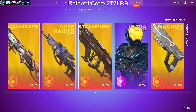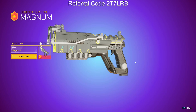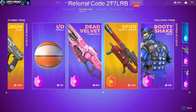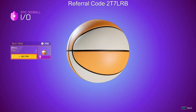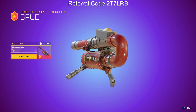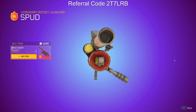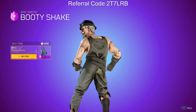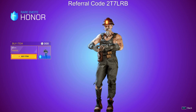Steampunk SMG, ultra old bones armor, magnum pistol — these things need to change more frequently, I think. Same with these: the IO oddball, dead velvet plasma rifle, spud rocket launcher — a really really cool rocket launcher. Booty shake emote, that's creepy. Honor emote.